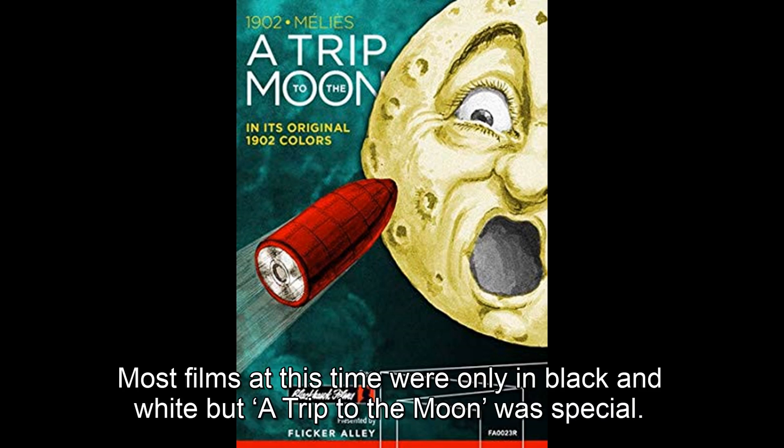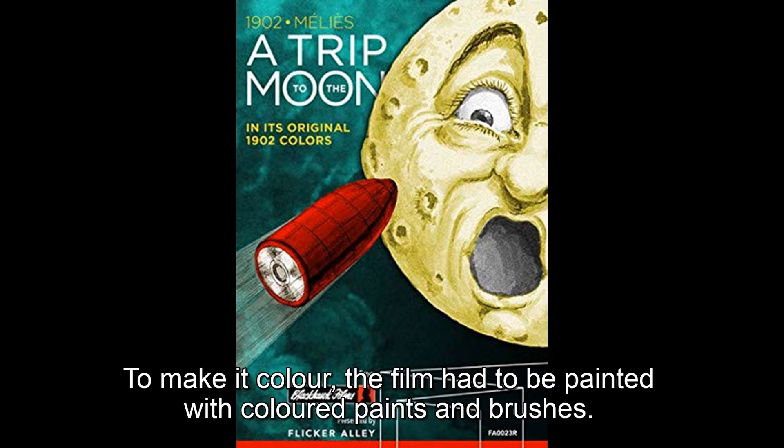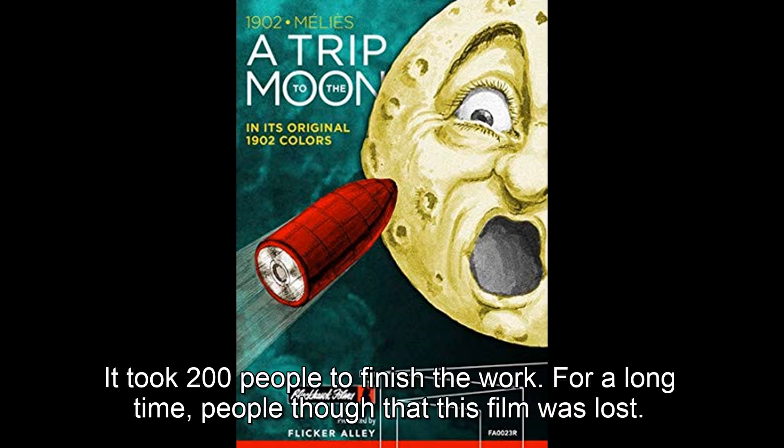Most films at this time were only in black and white, but A Trip to the Moon was special. It was sent to Paris to be made into a colour film. To make it colour, each part of the film had to be painted with coloured paints and brushes. It took 200 people to finish the work.